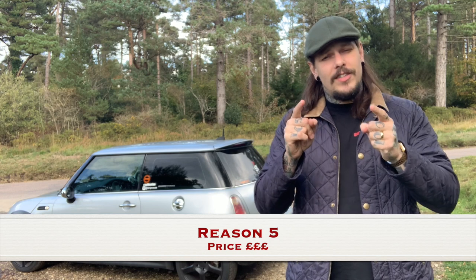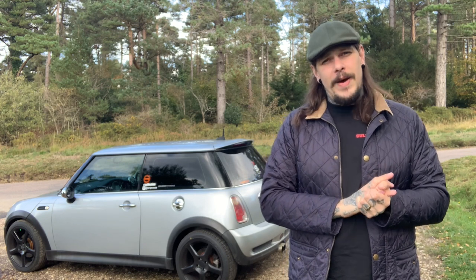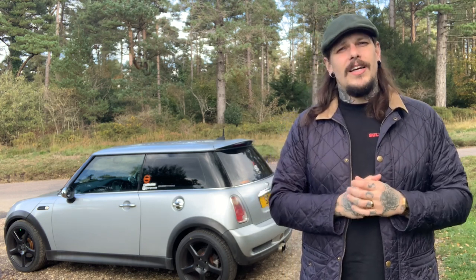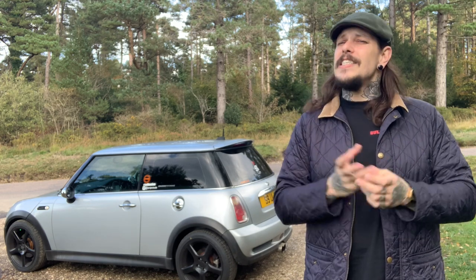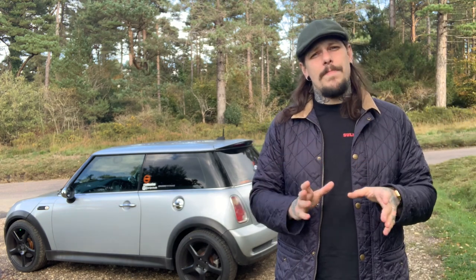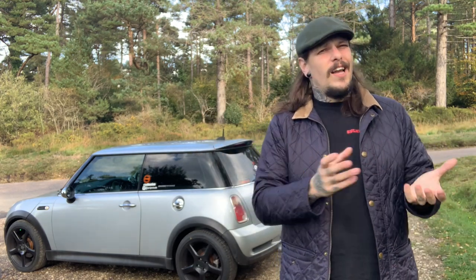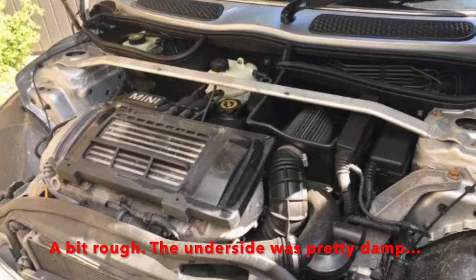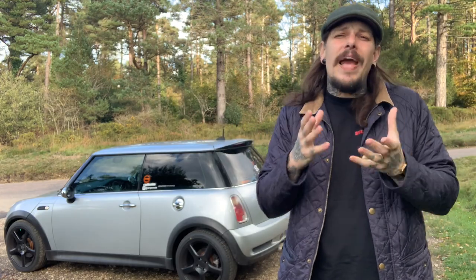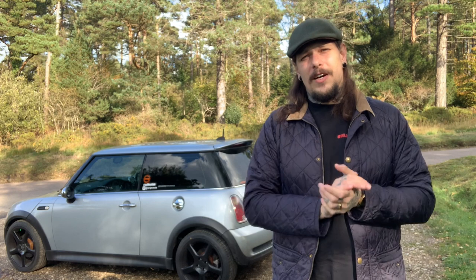Reason five: price. I paid in 2019 £1,100 for my R53 Mini Cooper S. It had 104,000 miles on the clock, needed a bit of work aesthetically and maintenance-wise, but £1,100 all the same. I built it from eBay — I virtually bought it blind because the pictures weren't great, but it was the colour I really liked and it gave me a base car to build on. £1,100 for a facelift 2005 R53 is pretty cheap. I got a good deal — I think I got a bit of a bargain.